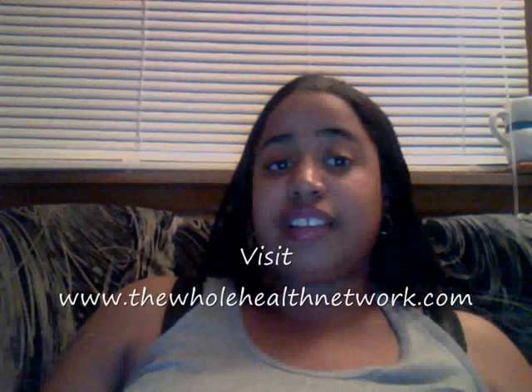Check out where I'm getting my colonics done at www.thewholehealthnetwork.com. She's doing a special through the end of November — a $65 first-time special — and she has different packages you can see on the website. It's located in Aurora, but if I can make it out there from Indiana, you can too, since most of you are in Chicago and further west than I am. Until next time, thank you for watching — holler at you guys later, peace out!